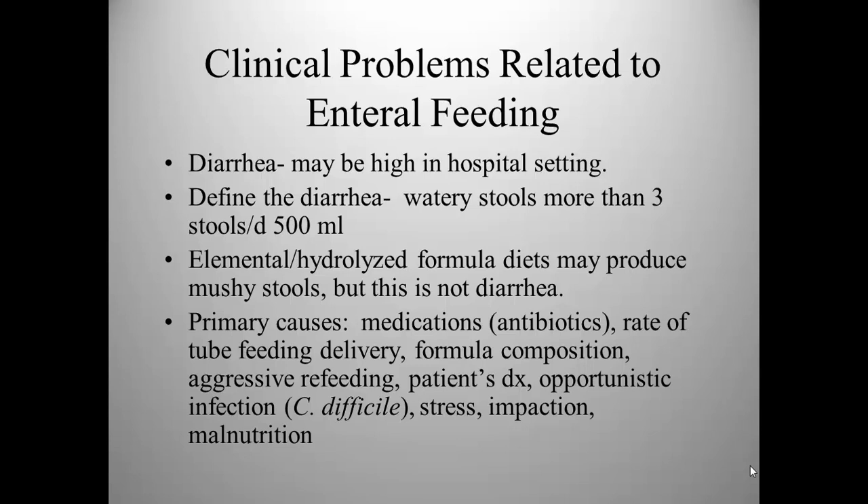Another problem is aggressive refeeding. Sometimes patients have refeeding syndrome, which we'll talk about shortly. It's always best to start low and go slow. Perhaps the patient's diagnosis is the problem — maybe they have liver disease, pancreatitis, or cystic fibrosis. Maybe there's an opportunistic infection such as C. difficile. Patient stress and fecal impaction can also result in diarrhea.